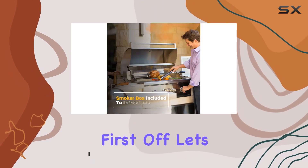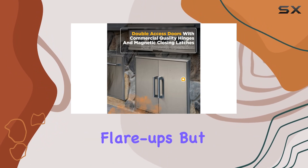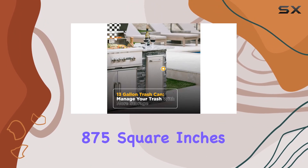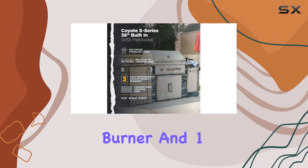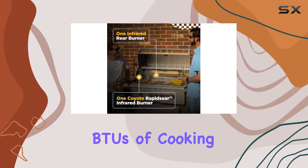First off, let's talk about heat distribution. The ceramic briquette heat control grids not only minimize flare-ups but also ensure that heat is evenly spread across the entire 875 square inches of cooking surface. With three infinity burners, one rapazier burner, and one infrared burner, you're getting a whopping 75,000 BTUs of cooking power.